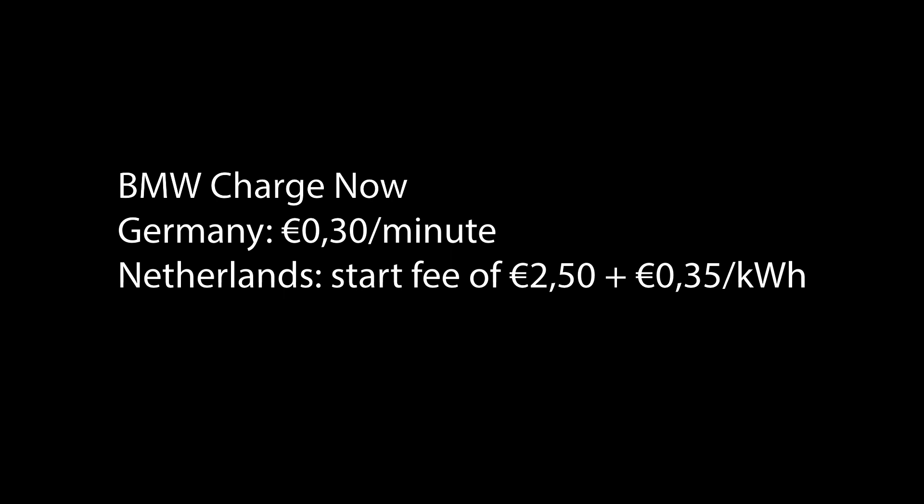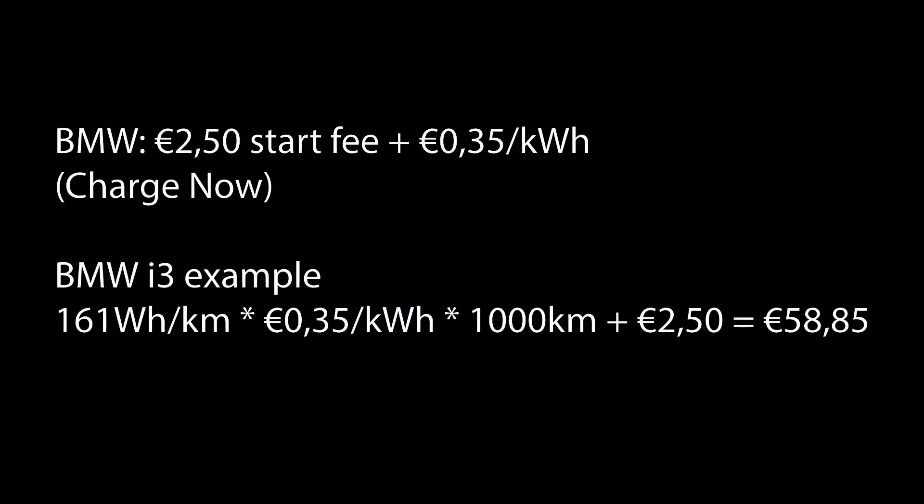In the Netherlands, BMW does have per-kWh pricing: a €2.50 fixed start fee plus €0.35 per kWh. The i3 is a very efficient car at 161 Wh/km. So 161 Wh/km × €0.35 × 1,000 km plus the €2.50 start fee comes to €58.85 to drive 1,000 km.